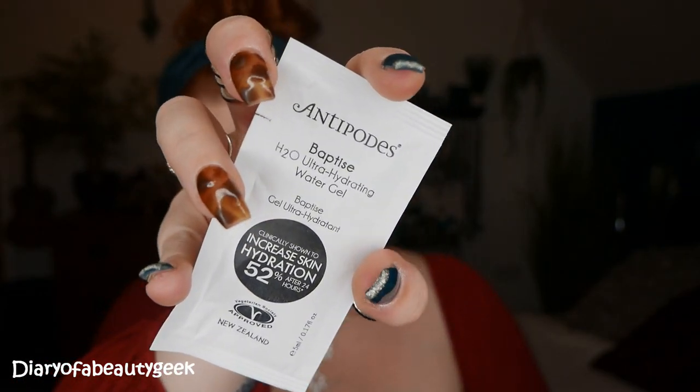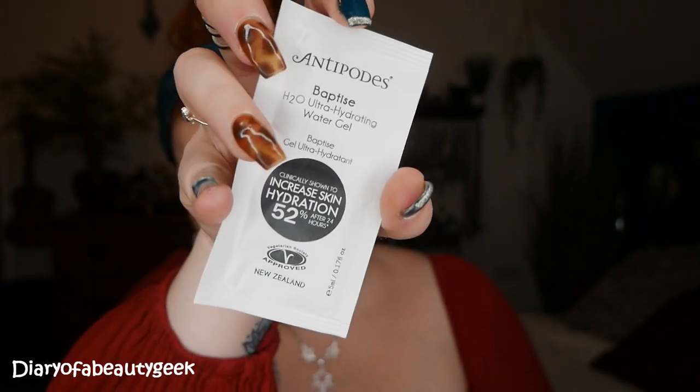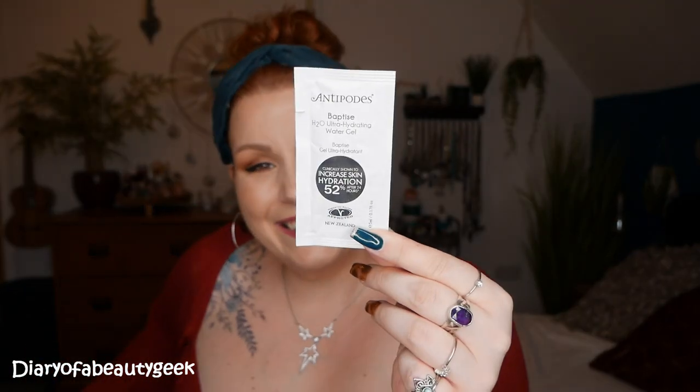They've also added a little sample inside the box — that's an added extra. This is by Antipodes and it's Baptiste H2O Ultra Hydrating Water Gel, clinically shown to increase skin hydration 52% after 24 hours. There's a 5ml little sample. It's a face product — this weightless, intensive formula immerses thirsty skin in pure natural moisture.